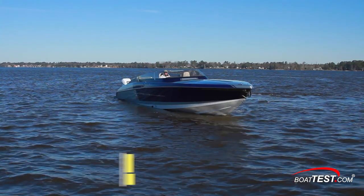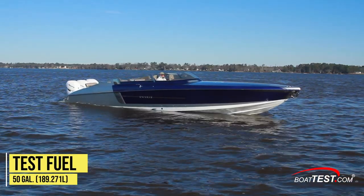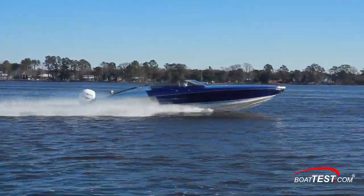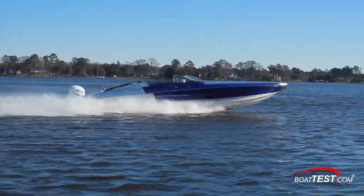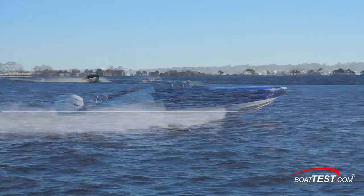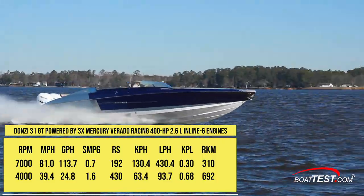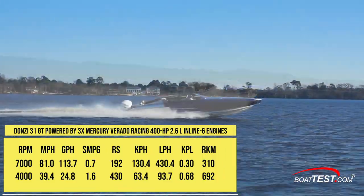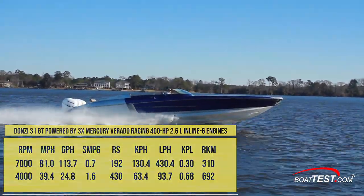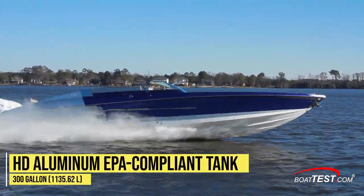The Donzi 41GT has a 9-foot-8-inch beam and a dry weight of 9,500 pounds. With three people on board and 50 gallons of fuel, test weight was estimated at 10,405 pounds. She was powered by three Mercury Verado racing engines developing 400 horsepower each, fitted with 26P Bravo 1 FS four-bladed props. We recorded a top speed of 81 miles per hour at 7,000 RPM. Best cruise came at 4,000 RPM where she averaged 39.4 miles per hour, burned 24.8 gallons per hour, getting 1.6 miles per gallon with a range of 430 statute miles — all while holding back a 10% reserve in her HD aluminum 300-gallon EPA-compliant tank.